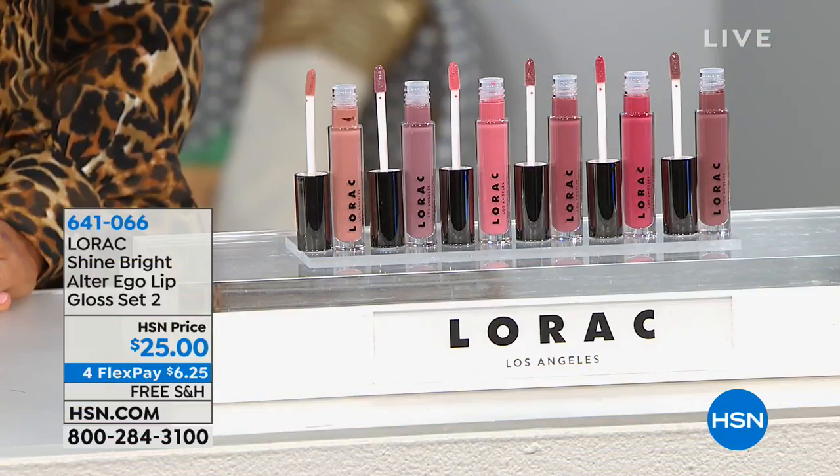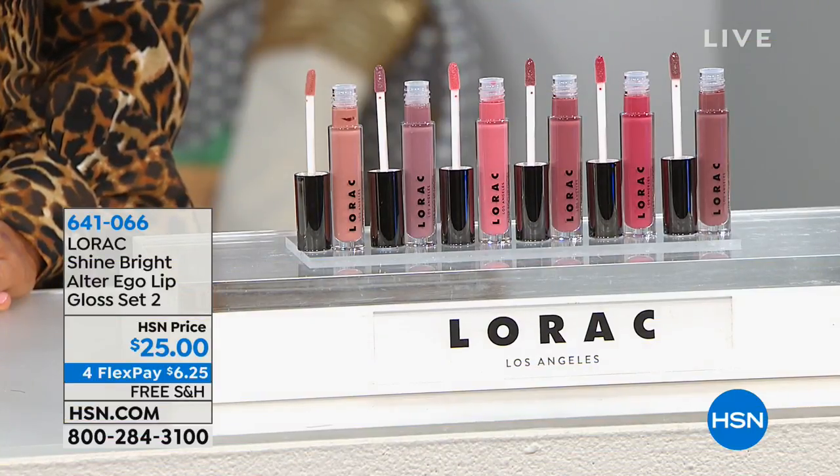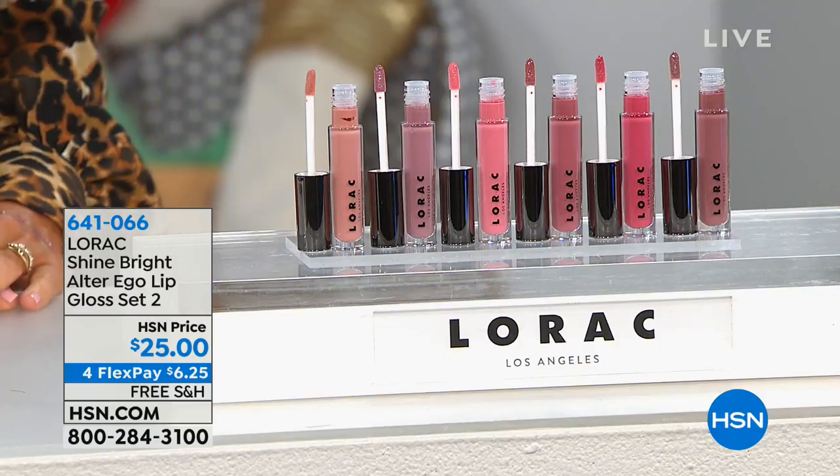We've got a steal of a deal for you. You're getting one, two, three, four, five, six of LaRoc's famous formula — designed for all the Hollywood celebrity makeup artists and their celebrities. You find it in all your major stores. You're getting all of these for $25.